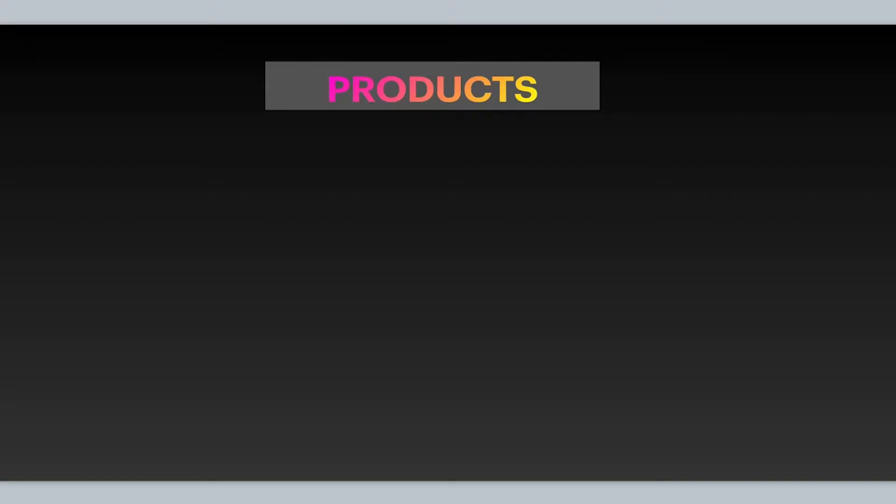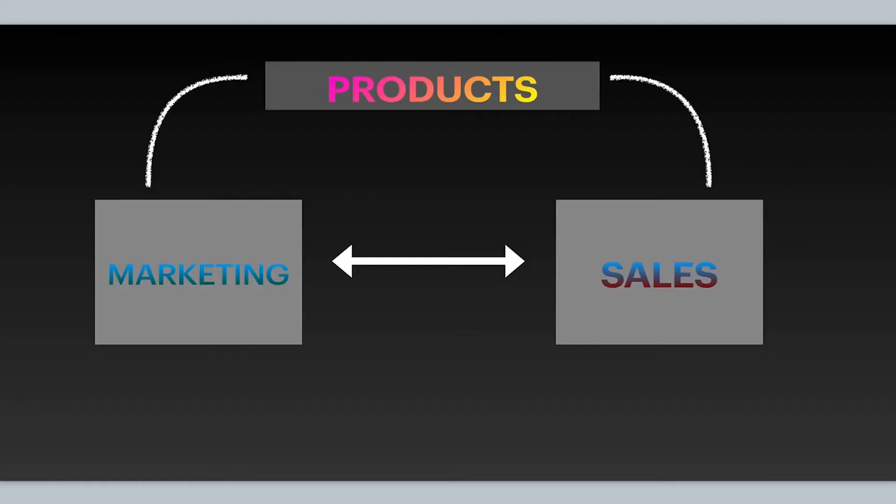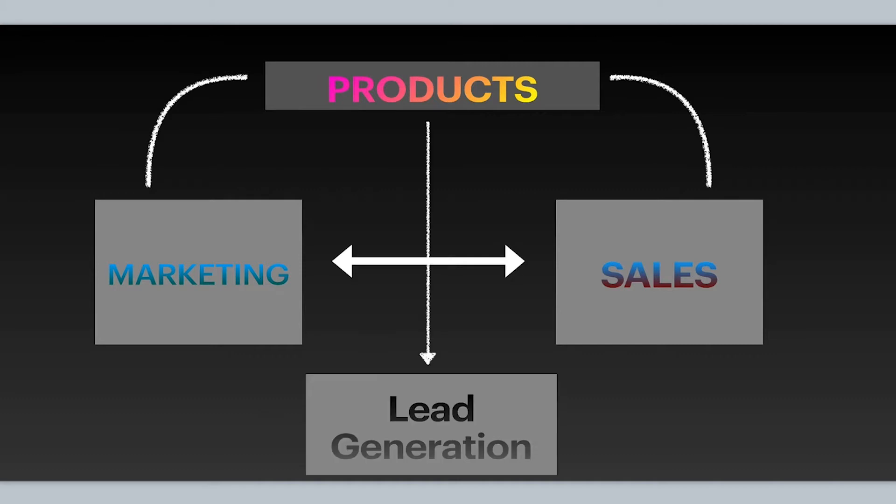It's a pretty simple process: you've got products, then there's marketing, and then you get sales. Lead generation is a big part of that because you can't make sales if you don't have customers — or in this case, prospects that you can turn into potential buyers that then turn into paying customers down the road.